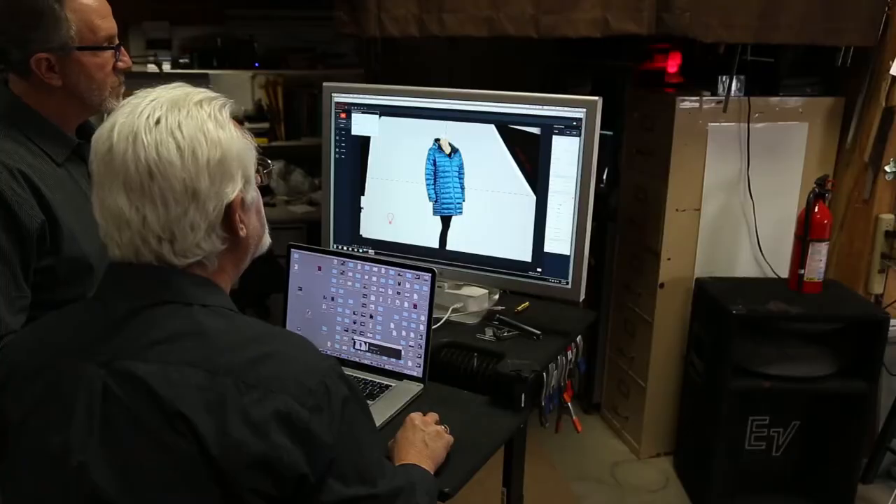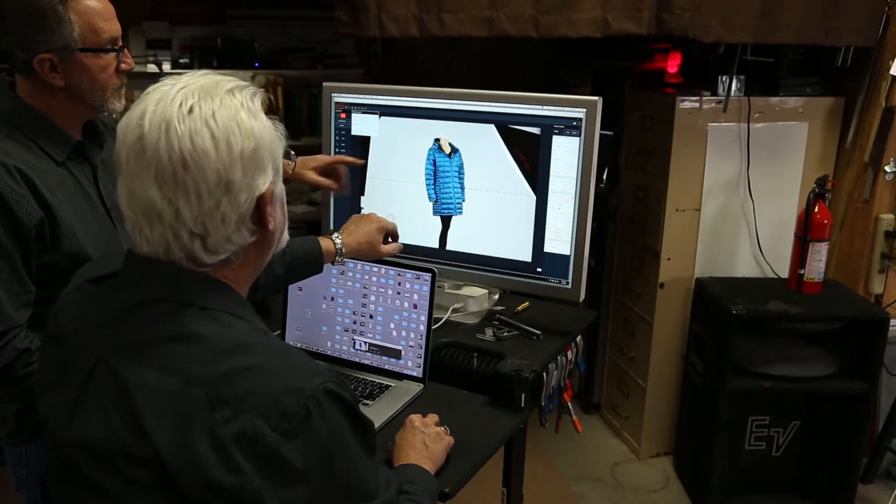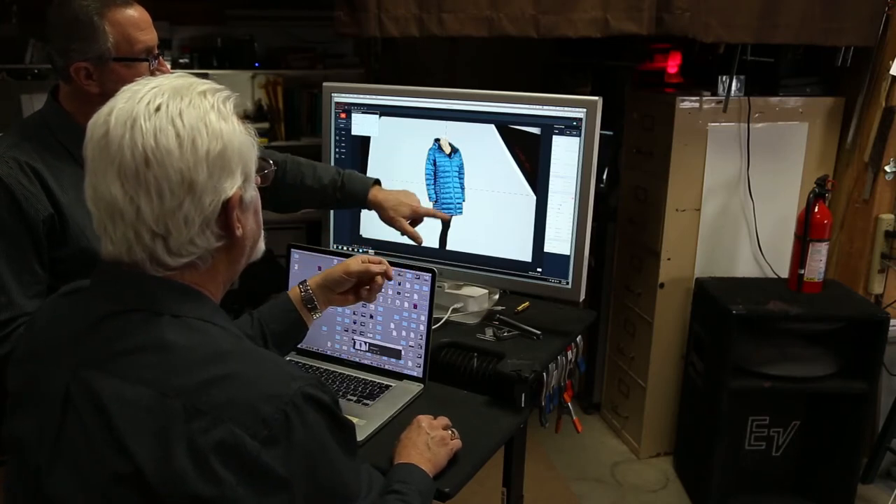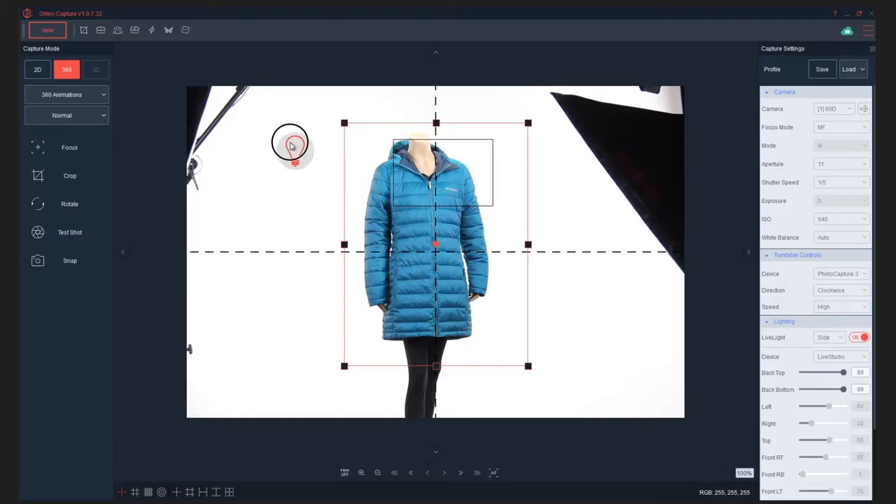It just cuts the time way down. What I'm happy to see with the Live Studio from Ortery is they have taken that into account, and the lights we're using here do have a high CRI. They're meant for product photography where the colors are rendered very accurately, which is really critical.